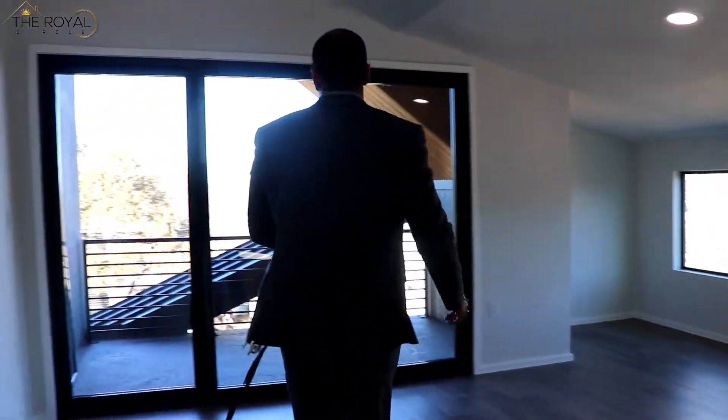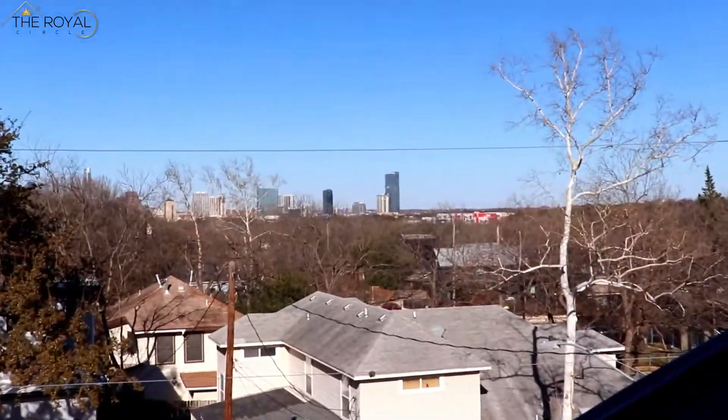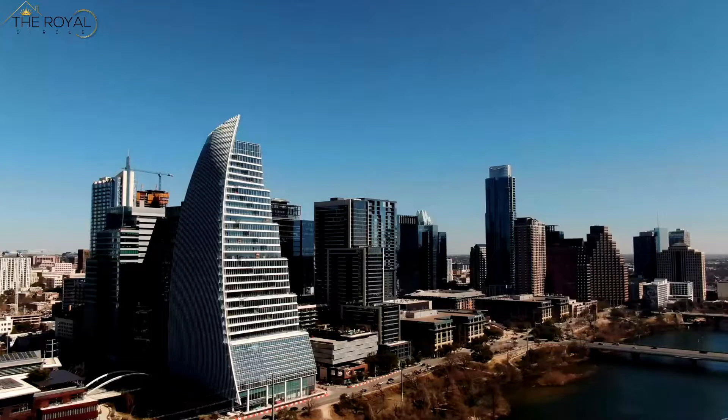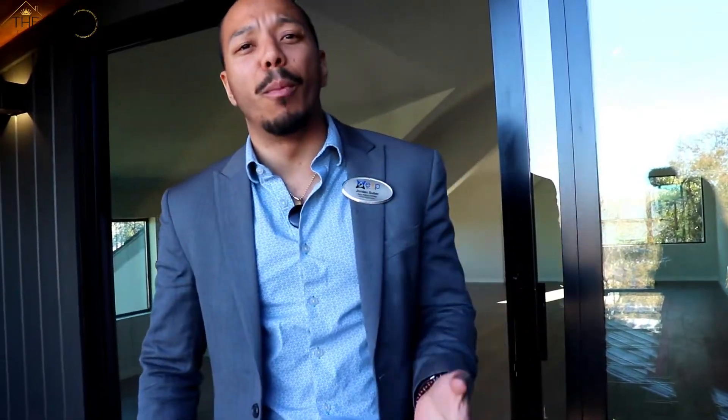This is a multi-million dollar view, but for you only $1.45 million. You can see for yourself, sitting downtown from South Austin, only about 10 minutes away. This is a hot, hot neighborhood — it's only getting bigger over time. Appreciating value going up on the roof. This is going to be a solid investment and a home for yourself. If you're moving from California or relocating, this is a great opportunity.